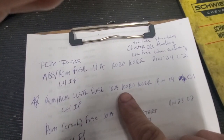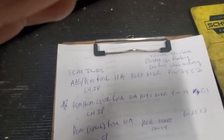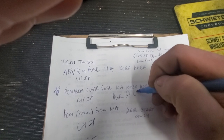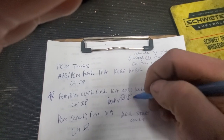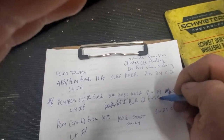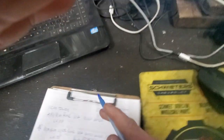We've already checked this cluster fuse and we've got power at the fuse. The other one I'm concerned about is the ABS PCM fuse — it's a 10 amp.